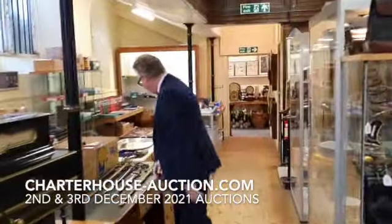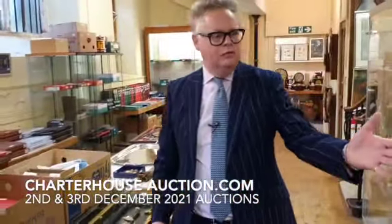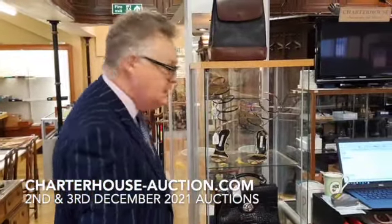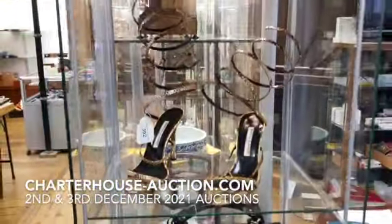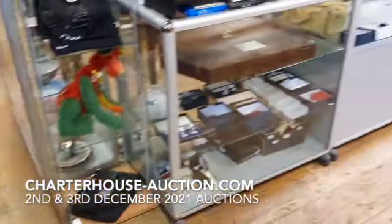We've got our military section with a lot of edged weapons. And of course, we've got something for the ladies as well — the Manolo Blahnik shoes. Cinderella, you will go to the ball, providing you have a very small foot. Mulberry bags, Osprey — this is all in our Christmas gifts.